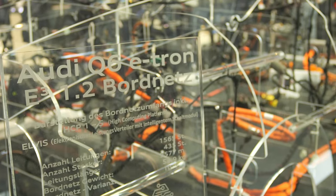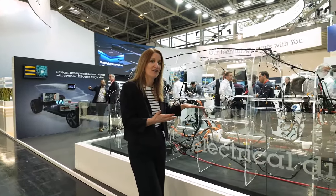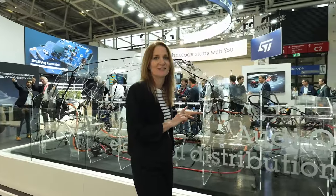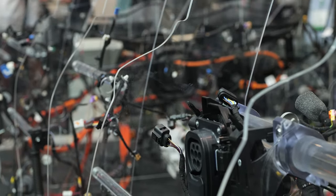Here we are at Electronica 2024 on the ST Microelectronics stand in front of one of our key exhibits — the wire harness of a recently released car. It's incredible, the kind of thing you never see in real life, and it's getting a lot of attention and curiosity from visitors on the stand. I'm here with Lorenz, one of our product marketing engineers, who will explain why ST as a chip maker and semiconductor company has an exhibit like this on our stand.